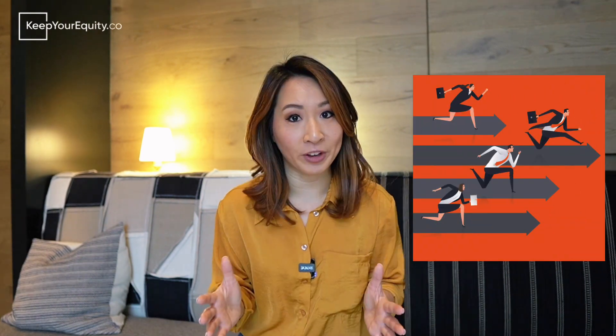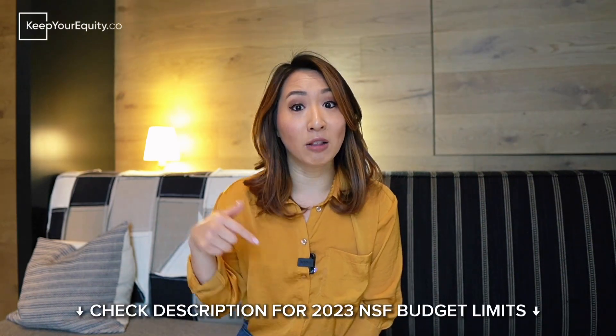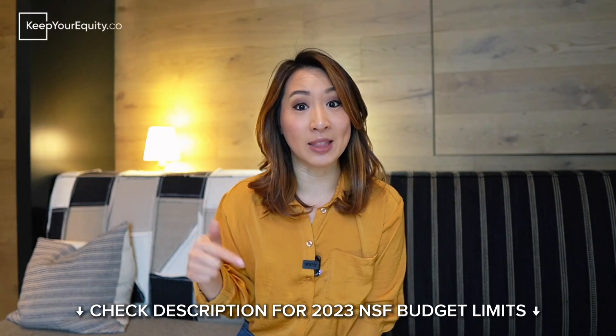Even though this NSF project pitch application process has been around since 2019, it's getting harder and harder to get project pitches approved as time goes on. That's because there are so many startups eager to submit a full phase one SBIR or STTR application. If awarded, this gives them a chance to secure about $275,000 of non-dilutive funding.